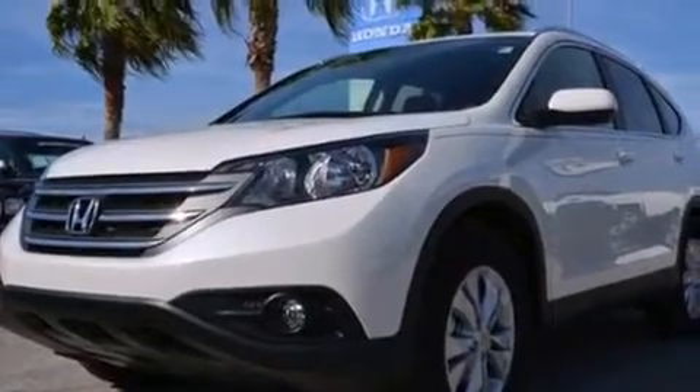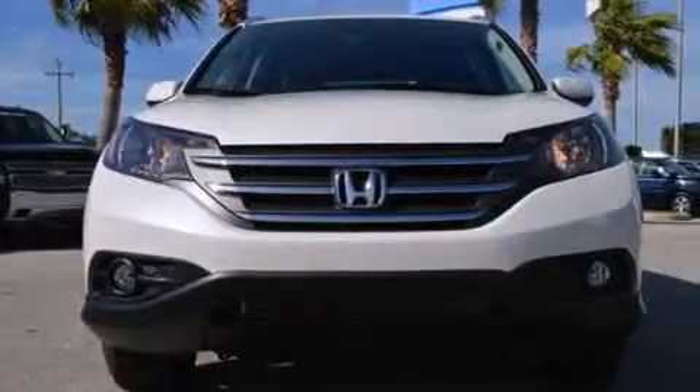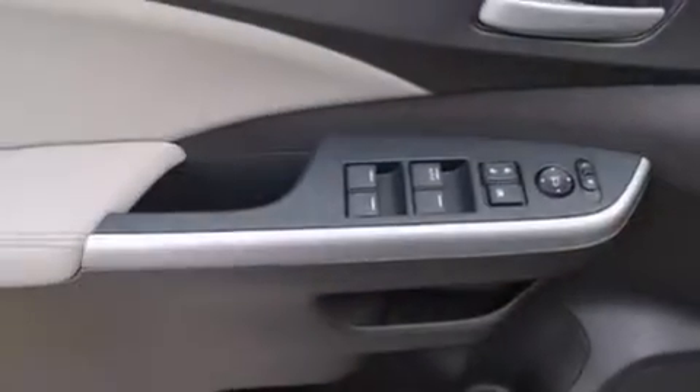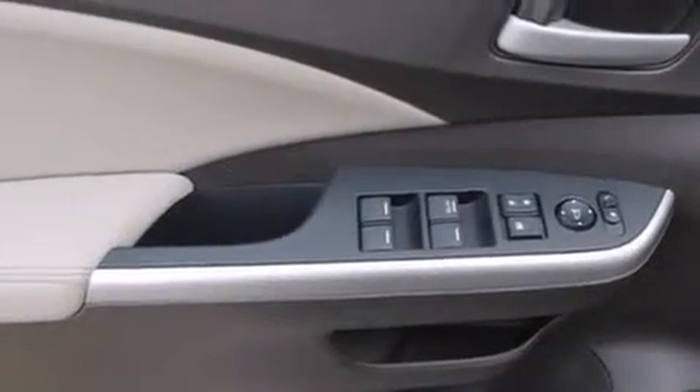The following features are also included: a heated driver's seat, air conditioning, cruise control, an illuminated driver's side vanity mirror, and rear curtain airbags.